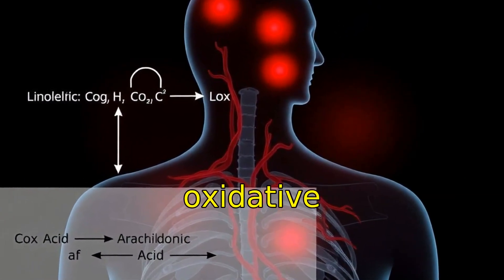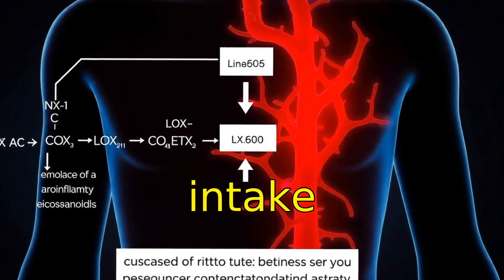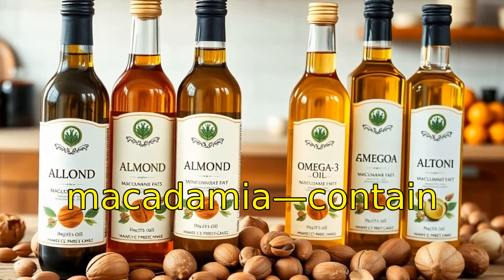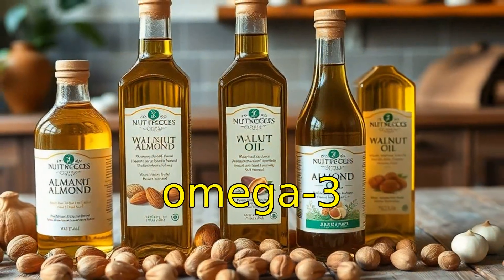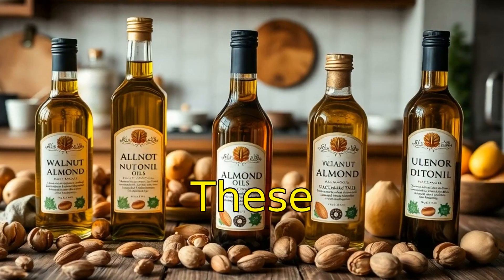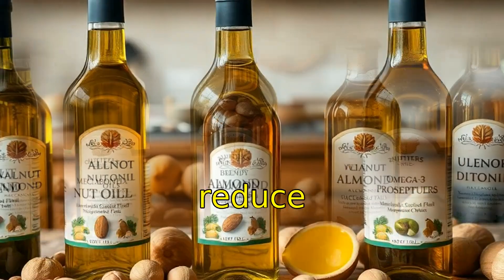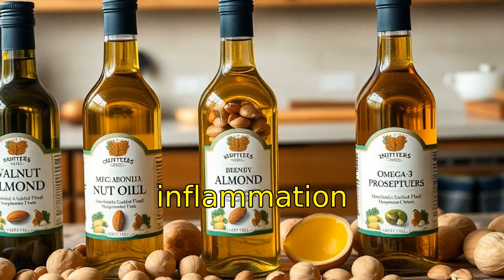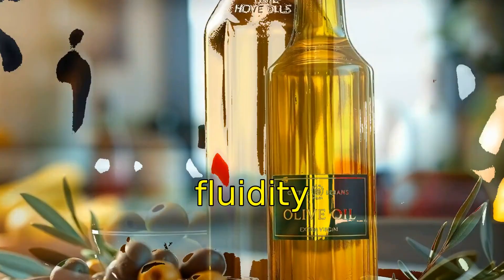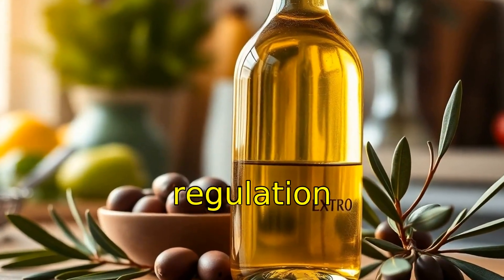This promotes oxidative stress and atherogenesis, especially in the absence of adequate omega-3 intake. Nut oils such as walnut, almond, and macadamia contain more monounsaturated fats and omega-3 precursors like alpha-linolenic acid. These fats activate PPAR pathways, enhance HDL function, reduce NF-κB-driven inflammation, and improve insulin signaling.